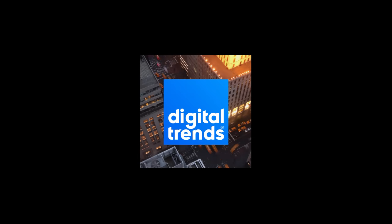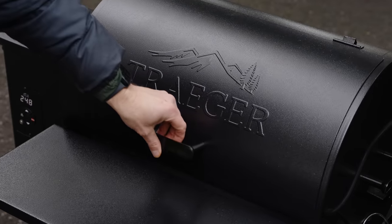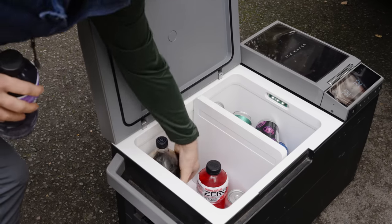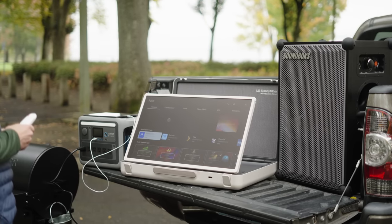Thanks to Soundbox for sponsoring a portion of our video. Tailgating — perhaps the most uniquely American of outdoor pastimes. And how can you not love it? It's a party, a great way to take a three or four hour event and stretch it out into an entire day of fun.